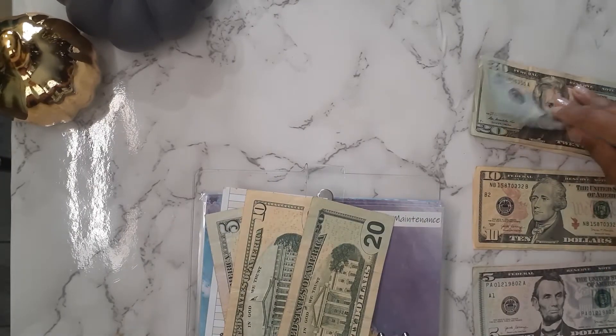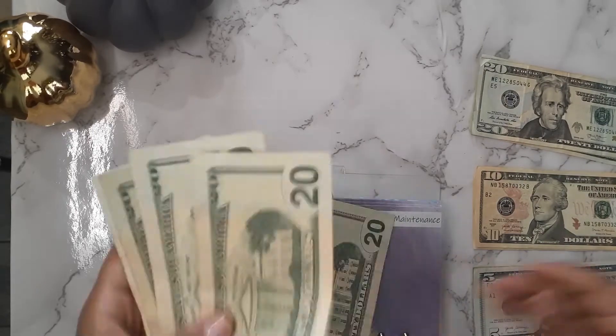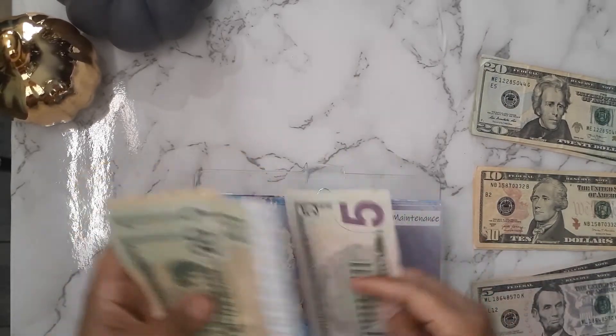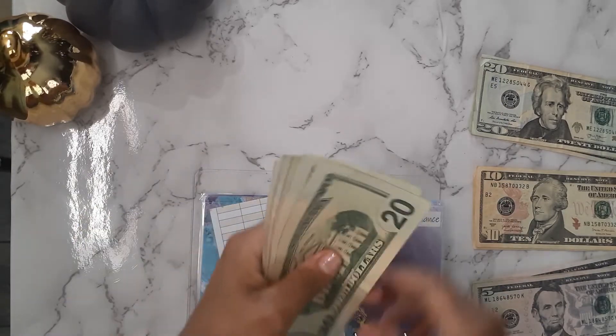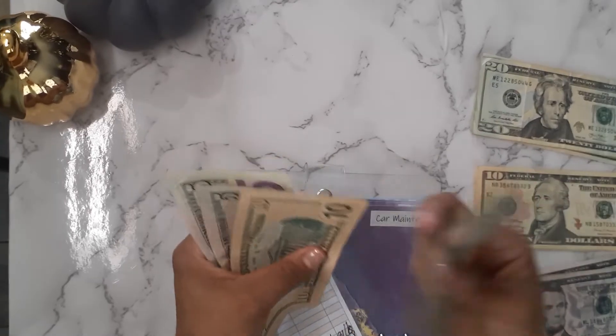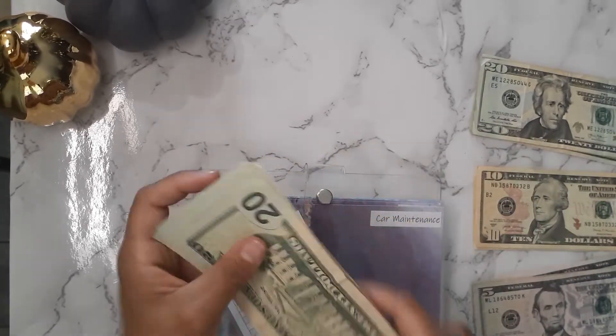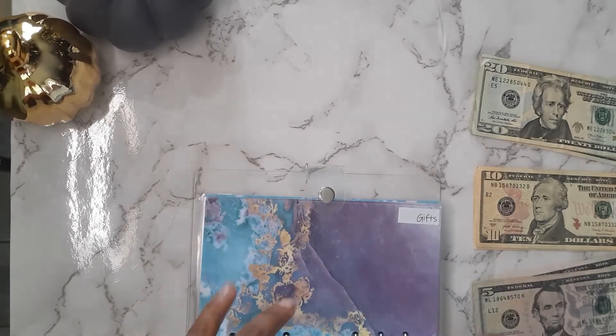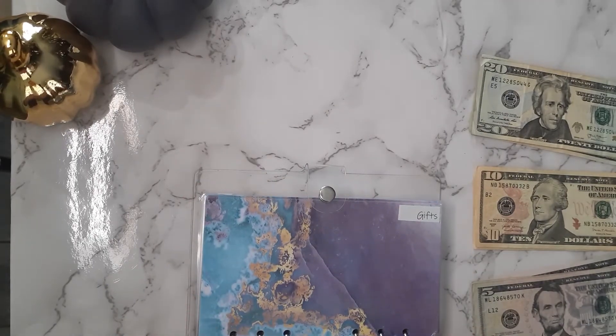Car maintenance is getting $85. Now it has $20, $40, $60, $80, $100, $10, $15, $20 — so car maintenance has $120 now, and that's building up for an oil change.